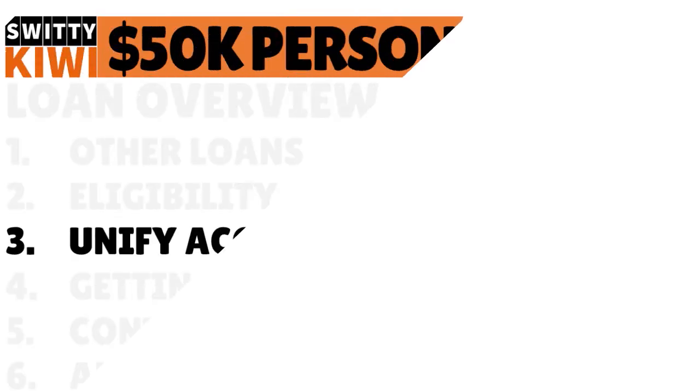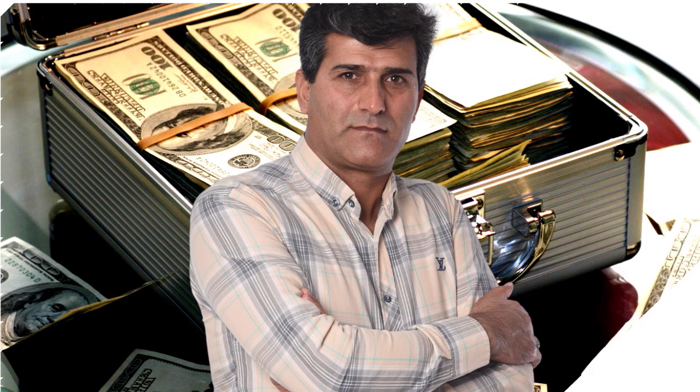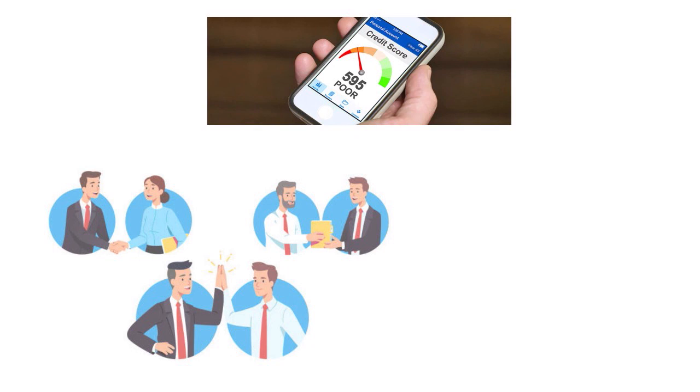To increase your chances of getting the loan — especially with poor credit — it's important to have one, two, or even three asset accounts with Unified. We call this on our show NPR: you need to establish a multi-product relationship with Unified to boost your odds of approval. It's not mandatory, but it's highly recommended based on our research, our clients, and inside information from Unified Federal Credit Union and other credit unions over several years.